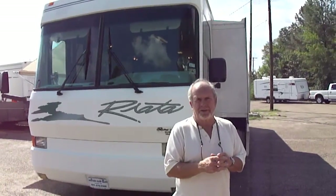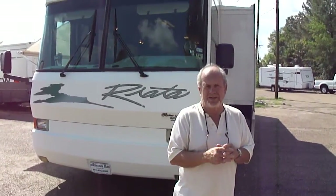Hi folks, Bob Dale from Jackson Lease Sales in Jackson, Mississippi. Where we sell motorhomes — we sell lots of them. We've sold hundreds in the past seven years. We sell only on eBay.